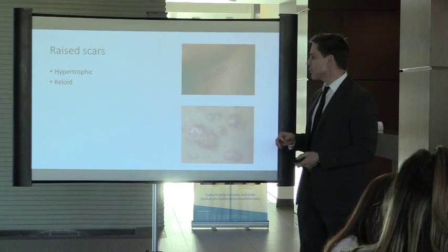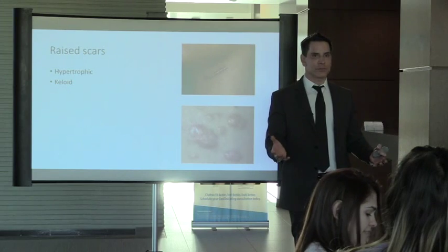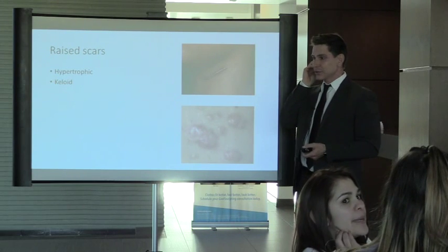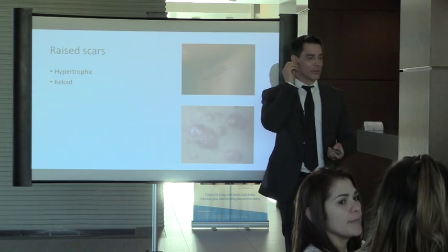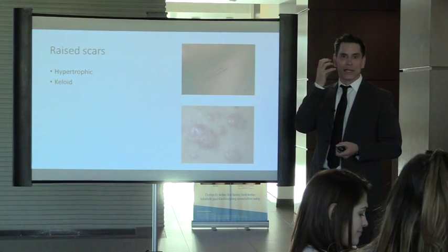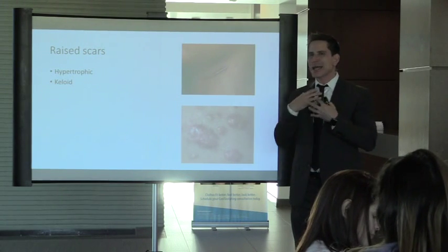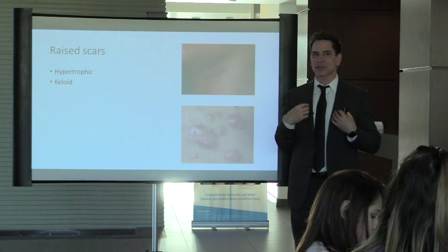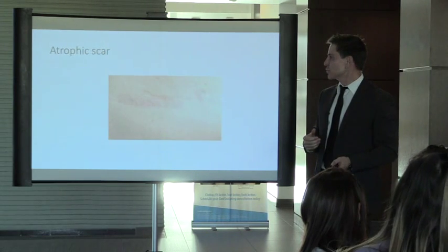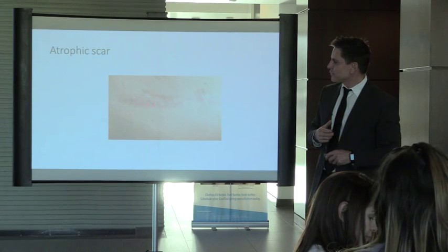For example, getting your ear pierced and developing a huge hanging ball off your earlobe — that's a keloid. We see this all the time in Latin and African-American patients. Or you'll see plaques across the chest from coalesced acne scars. Atrophic scars involve loss of dermis underneath — they're depressed. Acne scars fall into: box car scars, ice pick scars, and rolling scars.